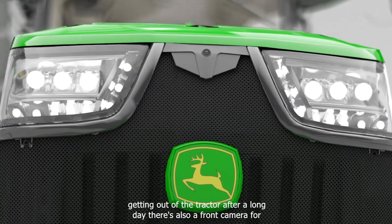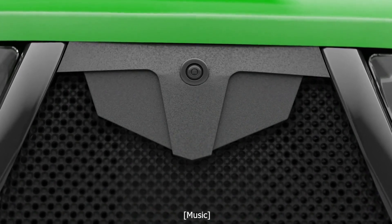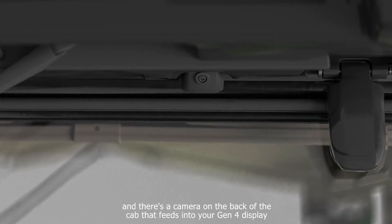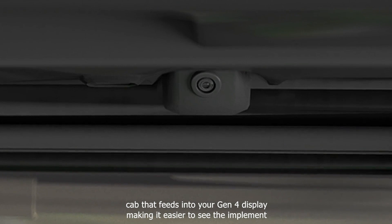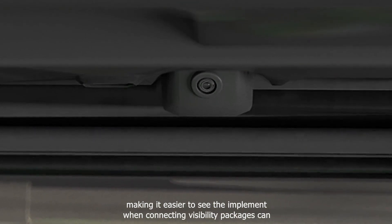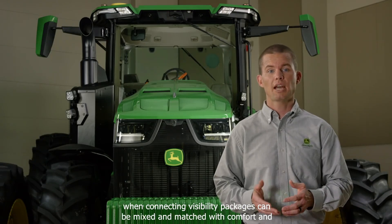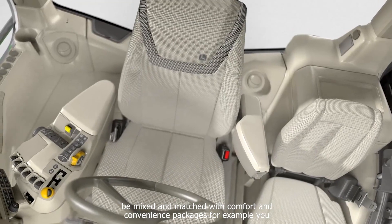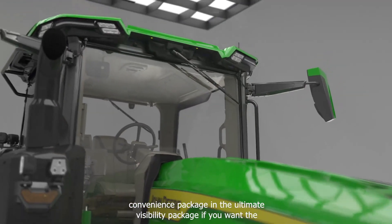There's also a front camera for added visibility. And there's a camera on the back of the cab that feeds into your Gen 4 display, making it easier to see the implement when connecting. Visibility packages can be mixed and matched with comfort and convenience packages. For example, you could choose a Select comfort and convenience package with the Ultimate Visibility Package.